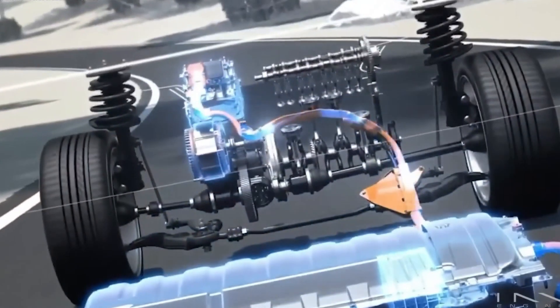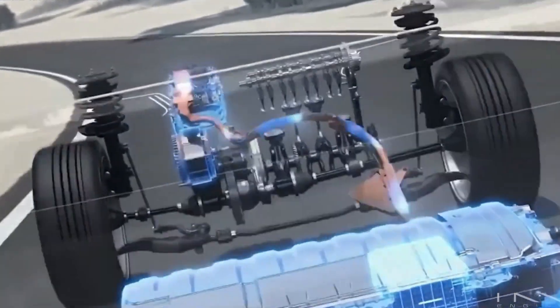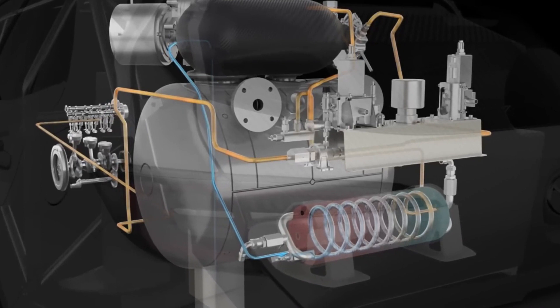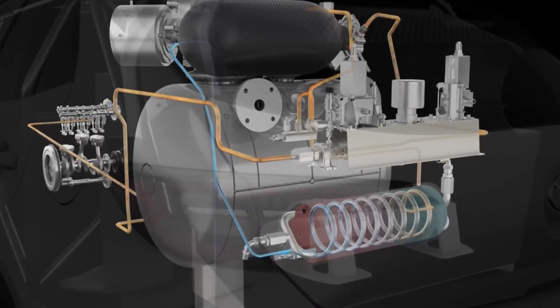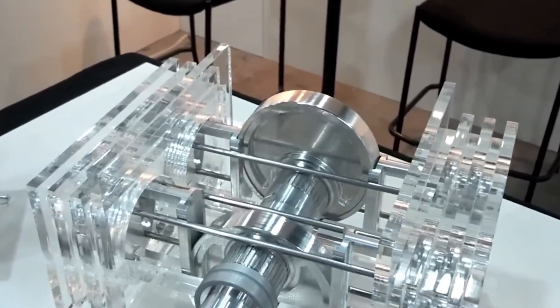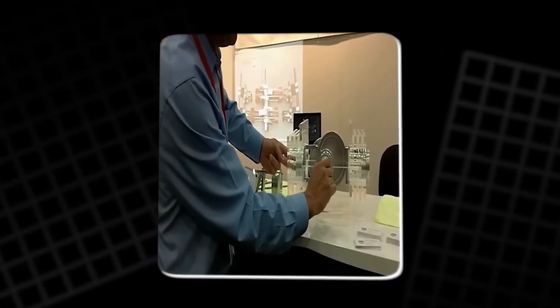Gary Weedy's project isn't just an engineering attempt — it's a challenge to the idea that the internal combustion engine has reached its end. It offers a third path between traditional engines and all-electric vehicles. In a world where EVs are grabbing all the headlines, this engine shows that innovation can keep small, clean combustion engines a part of the future, specifically in hybrid systems. It proves that progress doesn't always mean replacement.